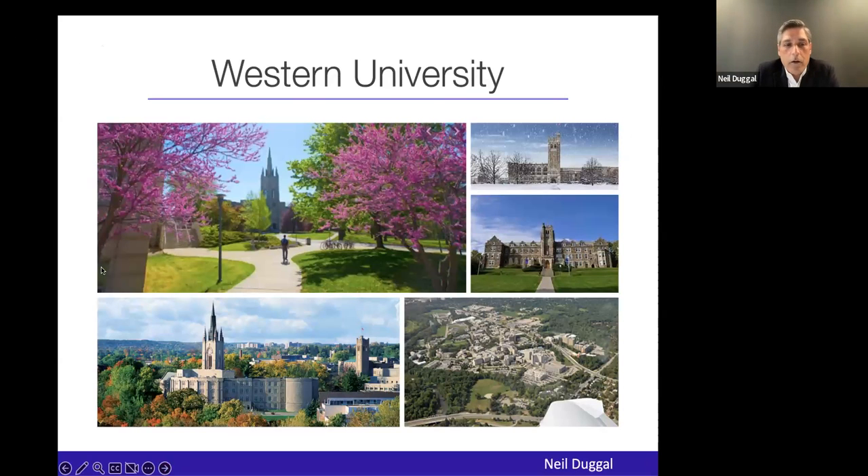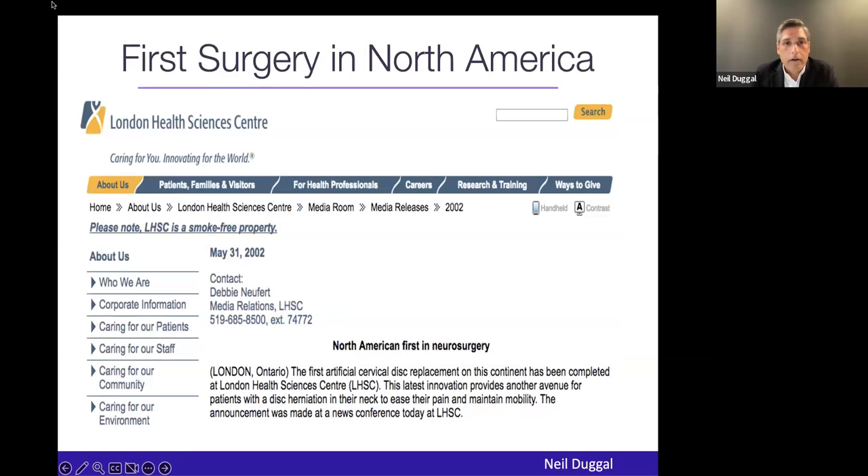This is Western University where I work. It's a small university town of about 500,000, draining about 2.2 million people. I've been here now for 23 years. Very early in my career, I had a unique opportunity — I was the first person in North America to do a cervical TDR. That was two years after I started practice. I was 36 years old, and I had spent a lot of time during my fellowship in biomechanics.